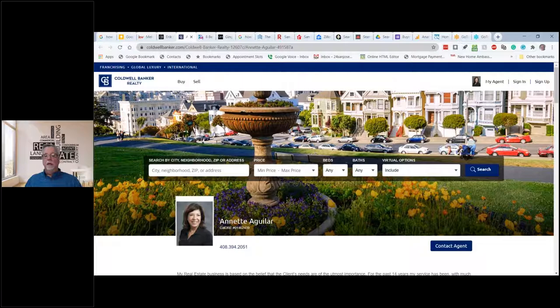This is what a typical Coldwell Banker agent website might look like. It's got buy, it's got sell, people can do a search — they could click on it.